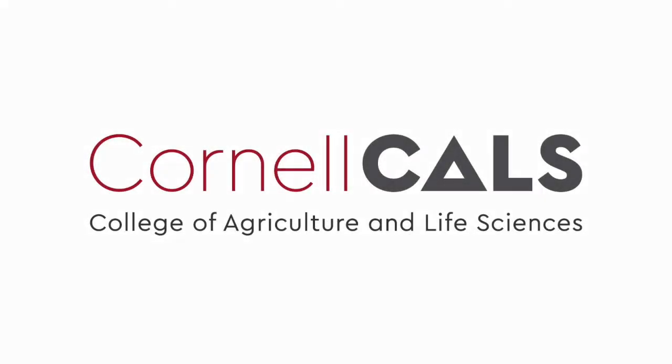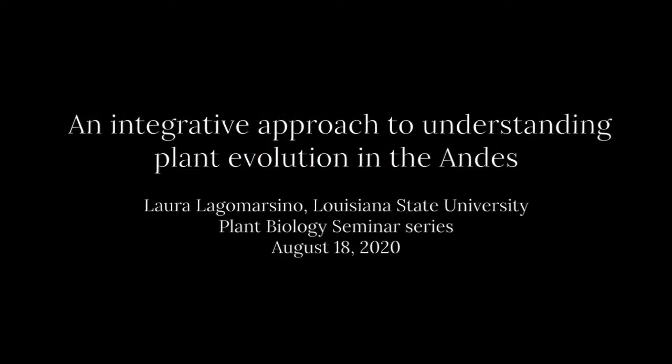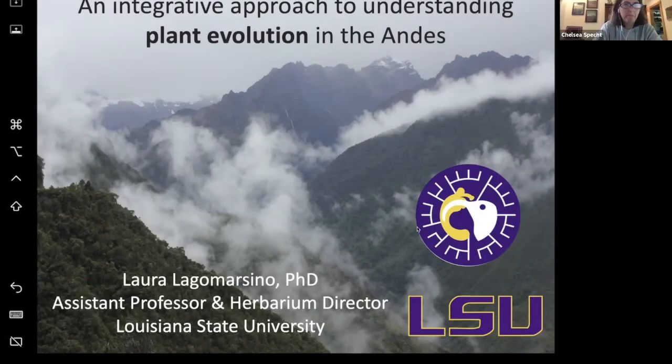This is a production of Cornell University. Thank you so much, Chelsea. At this point I've given quite a few seminars, but it's by far my favorite introduction I've got. I have goosebumps right now, so that feels really good.